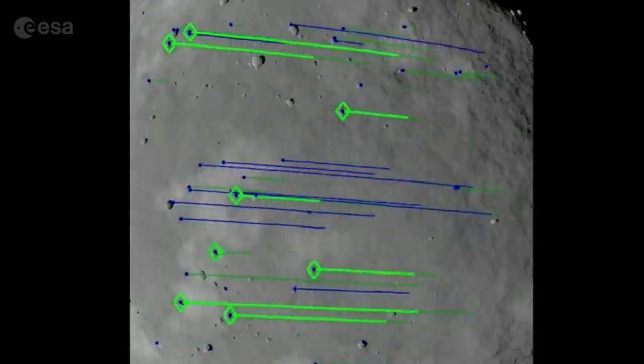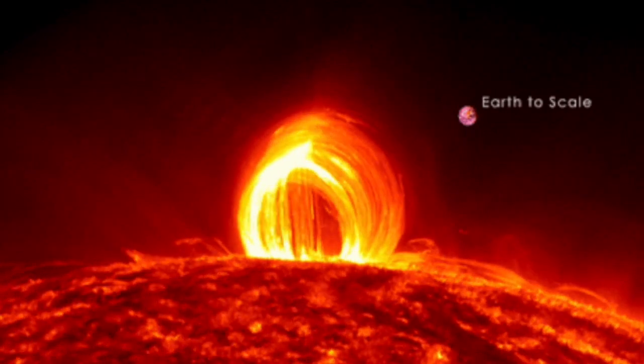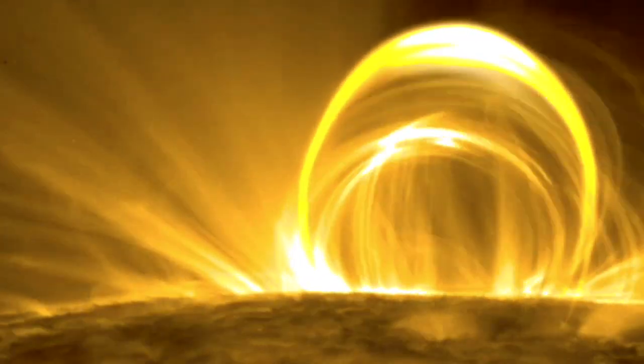Interesting article up next on coronal rain — not found where they thought it would be. It's a potential heating source for the corona and analysis point, and not only that, but a potential source for slow solar wind. They did forget to mention what happens if the arch gets too tall and the double layer explodes beneath them.